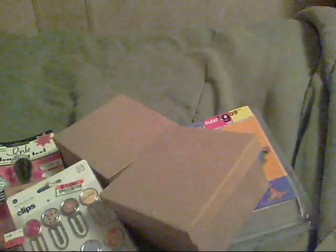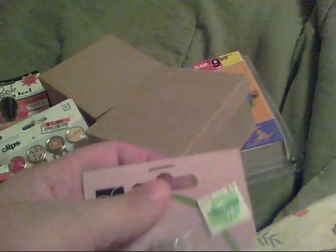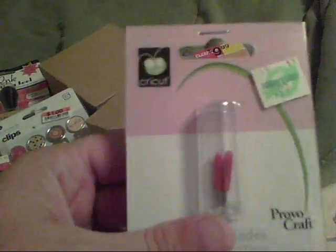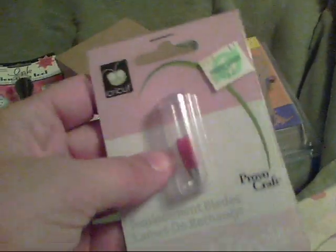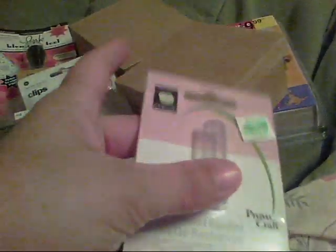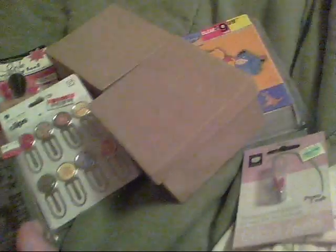I ran by Hobby Lobby quickly too. I didn't really shop much — they didn't have a great sale this week. They had Tim Holtz stuff 30% off, but I always use my 40% off coupon for his items anyway. These weren't on sale, but I needed them — my Cricut blade was about worn out, so I got another pack of blades.